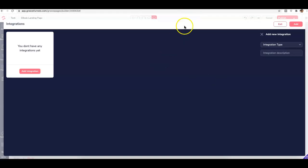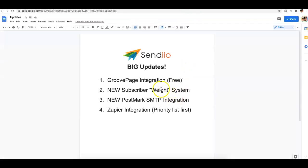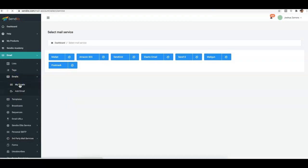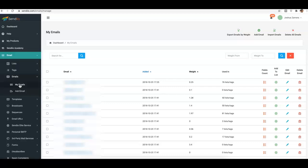Update number two is the new subscriber weight system, which is really cool. If you come over to your emails section, this is going to allow you to identify your most engaged subscribers. In email marketing, you want to be emailing people that genuinely want to hear from you. The weight system allows you to filter those people so you can create tags and focus on emailing the people that truly want to hear from you.